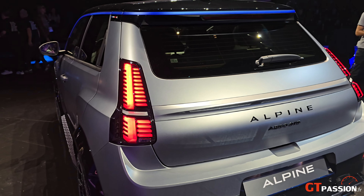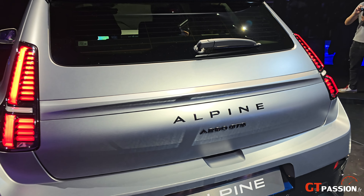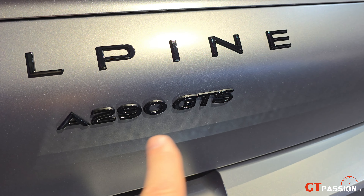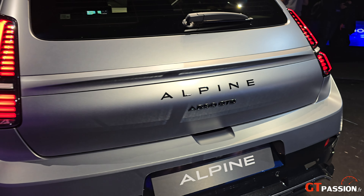On retrouve l'arrière de la R5 électrique, bien sûr, que vous avez déjà découvert. Ce qui change, c'est le patronyme Alpine avec des finitions un petit peu différentes. Ici, une A290 GTS, qui est une des premières versions.